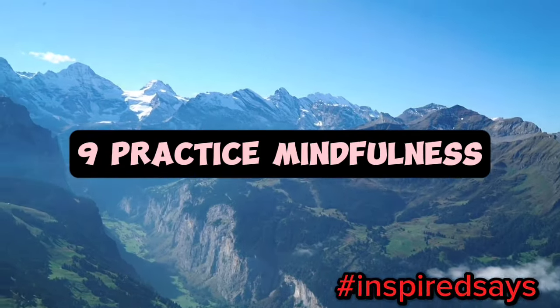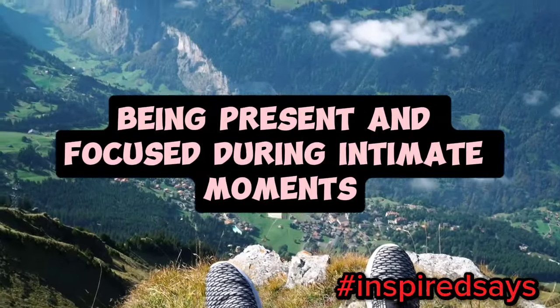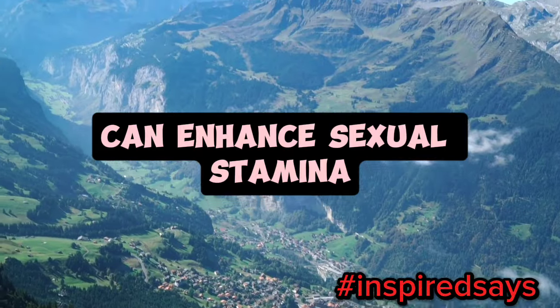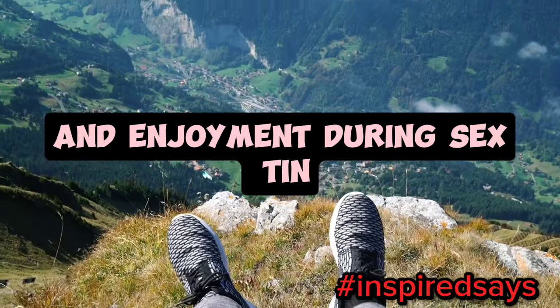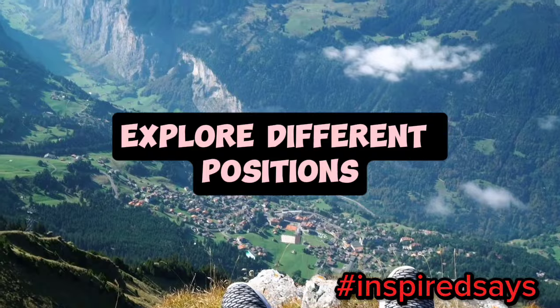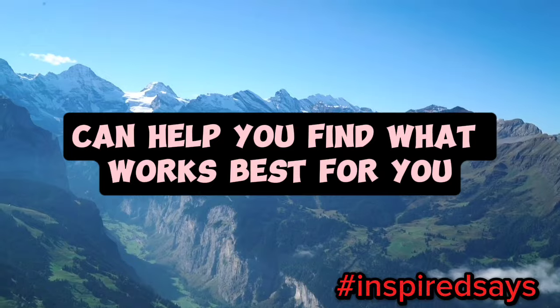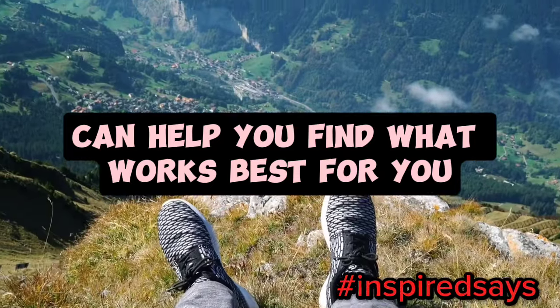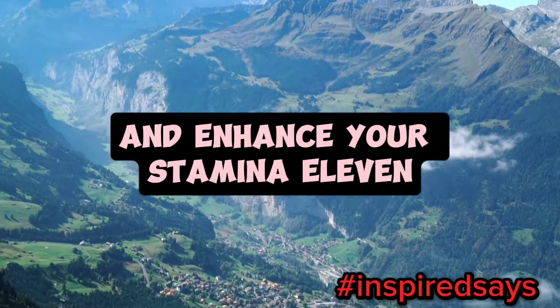9. Practice mindfulness. Being present and focused during intimate moments can enhance sexual stamina. Practice mindfulness techniques to improve concentration and enjoyment during sex. 10. Explore different positions. Experimenting with different sexual positions can help you find what works best for you and your partner. Some positions may help you last longer and enhance your stamina.